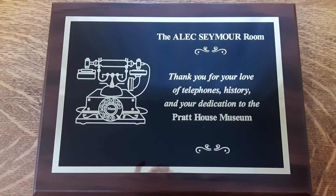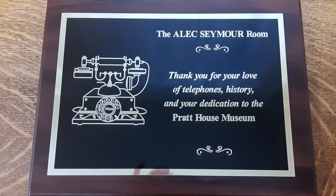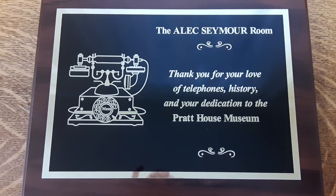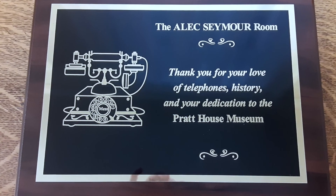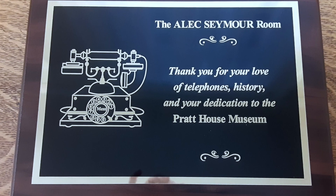The audio for this room is the voice of Alex Seymour. Please note the plaque on the wall to indicate the room is now named the Alex Seymour Room, to honor and thank our member, past president, and active volunteer, as well as to recognize Alex's love of telephones and his years of service to the Friends of History and Pratt House Museum.